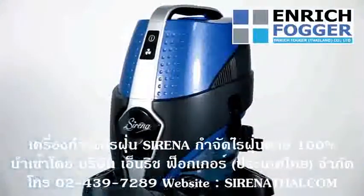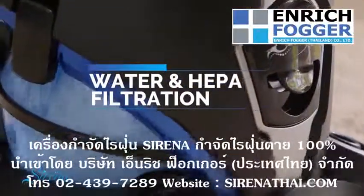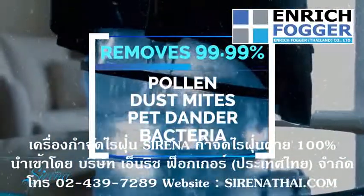The solution is Serena, the most advanced 8-in-1 cleaning system available, using water and HEPA filtration to guarantee removal of pollen, dust mites, pet dander, bacteria, and other allergens.